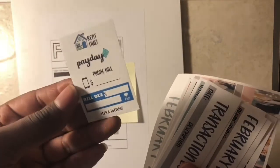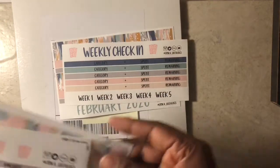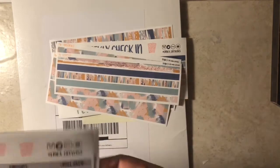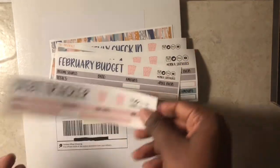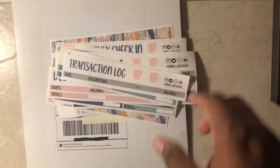This is the freebie that I got — really cute. And then I got the February budget kit in the monthly, weekly check-in, two washis, one thin washi, paycheck two, paycheck one, February budget, debt tracker, sinking funds, and the transaction log.